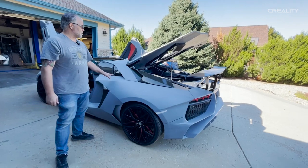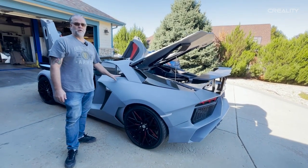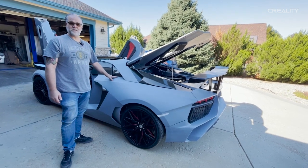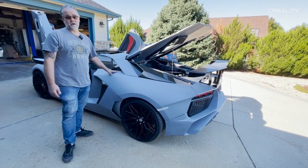The entire body shell, which is kind of the interesting feature of this car, is actually 3D printed. They had a Creality CR10S printer that was running for a year and a quarter non-stop printing the body shell of this car.